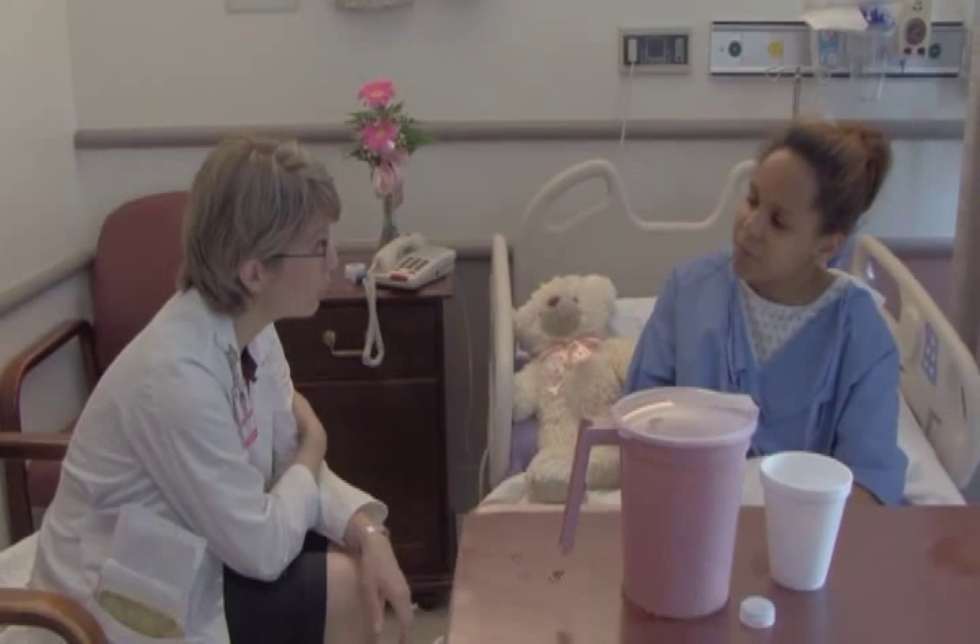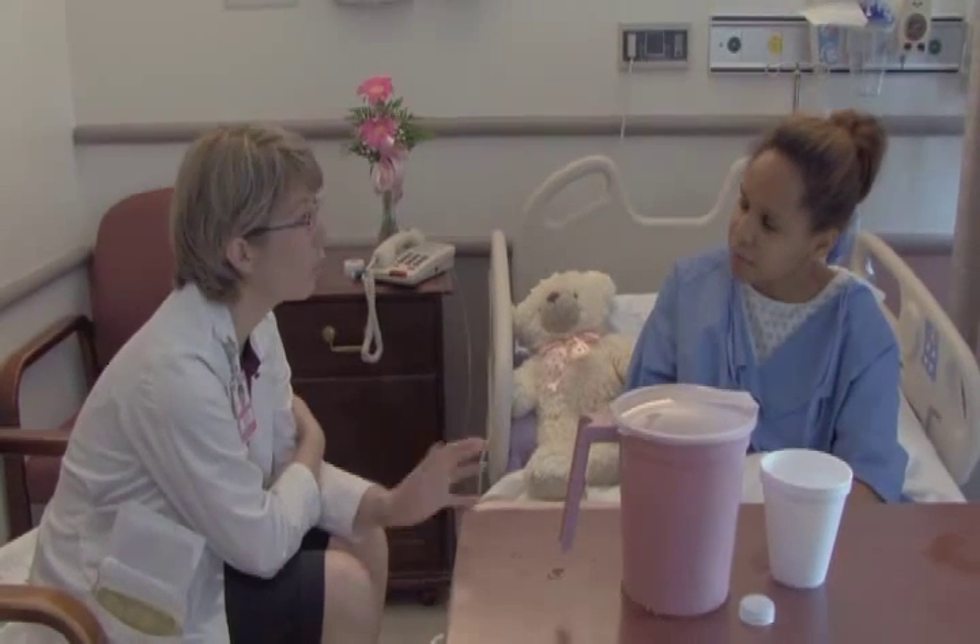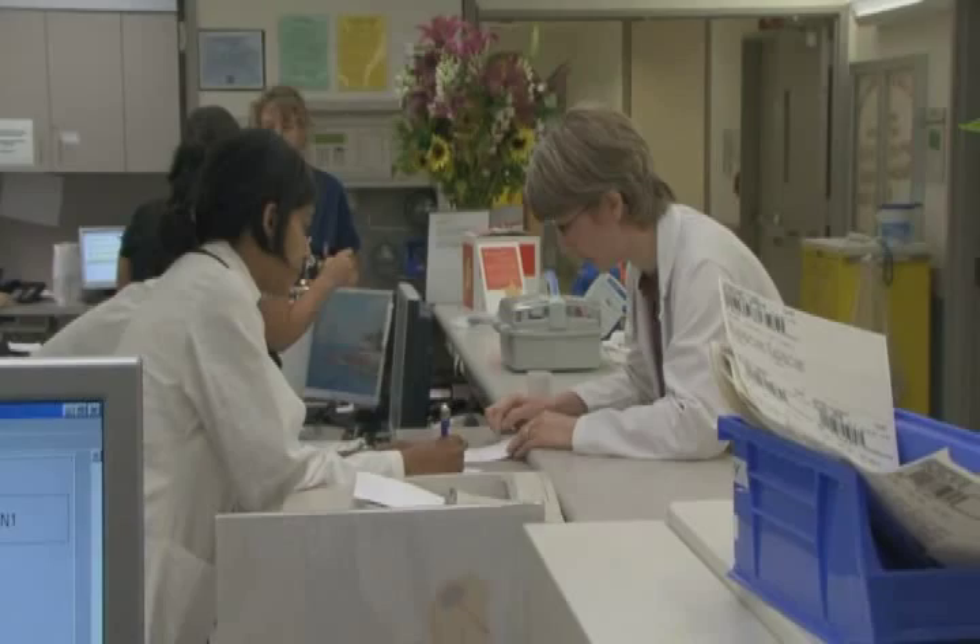Her cell counts this morning — she has a white count of 1.2. What do we see with thalidomide side effects? Well, there's some bone marrow suppression. The pill is a little tricky. There's just a ton of stuff to learn. And just to think, is my brain going to retain it all? And hopefully it is, because my patients in the future depend on that.